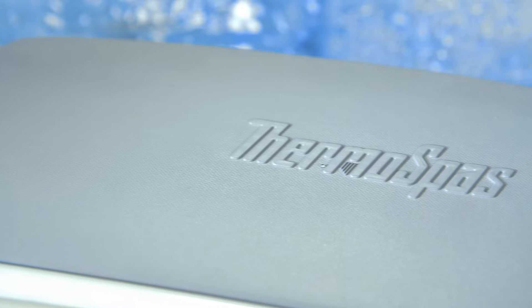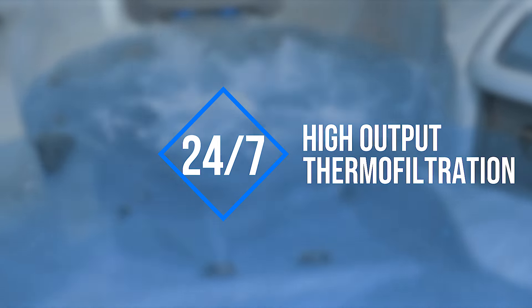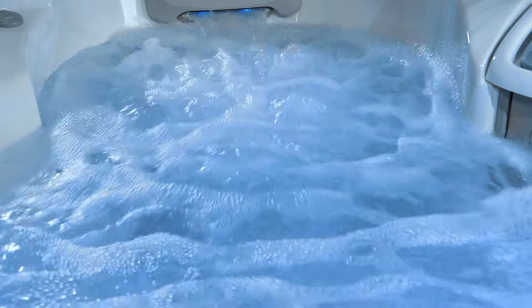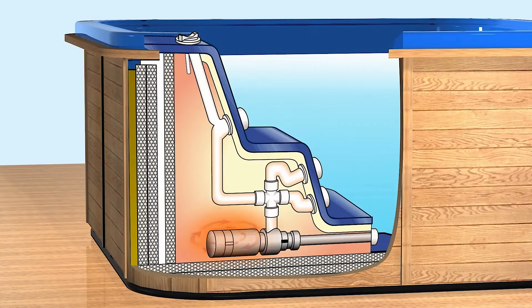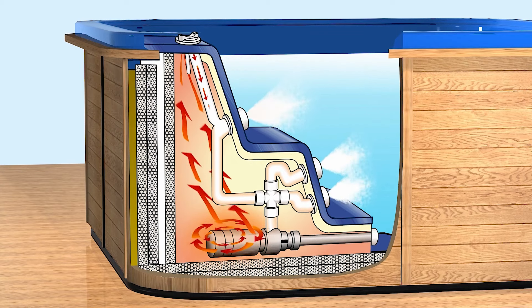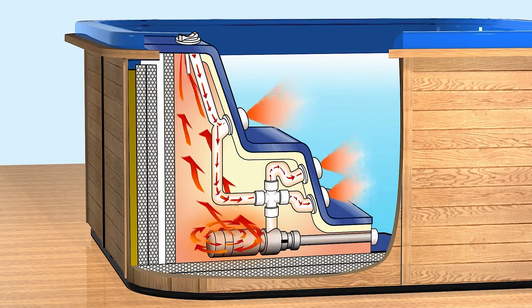With ThermoSpas it's what's on the inside that sets it apart from other hot tubs. Thanks to the 24/7 high output thermal filtration system and easy cabinetry access, keeping your spa water clean is a breeze, letting you focus on maximum relaxation. Our unique thermo insulation system not only keeps out the cold but actually recycles the heat generated from the hot tub's internal components like the heater and pumps, helping to improve energy efficiency — the perfect combination of functionality and indulgence.